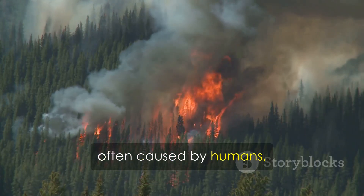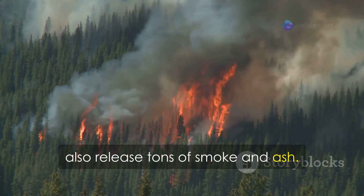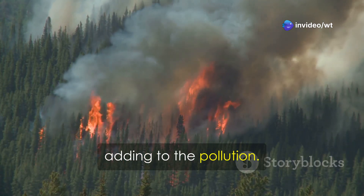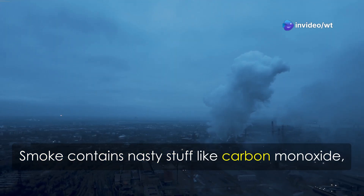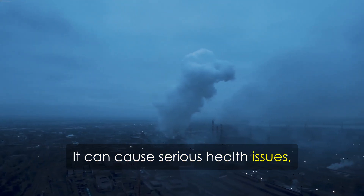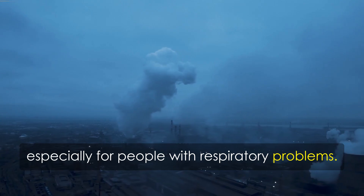Wildfires, often caused by humans, also release tons of smoke and ash. These fires can burn for days or even weeks, adding to the pollution. Smoke contains nasty stuff like carbon monoxide — an invisible gas that's dangerous to breathe — and can cause serious health issues, especially for people with respiratory problems.